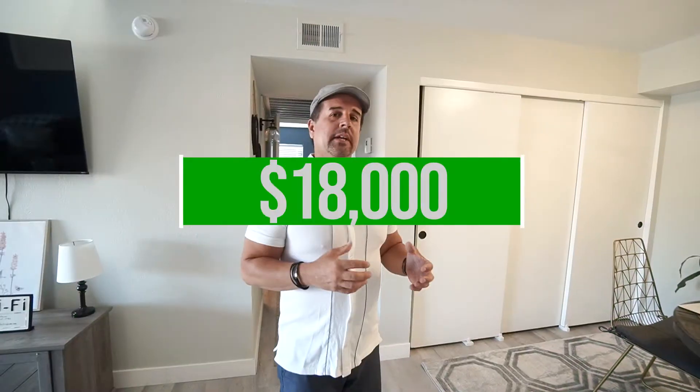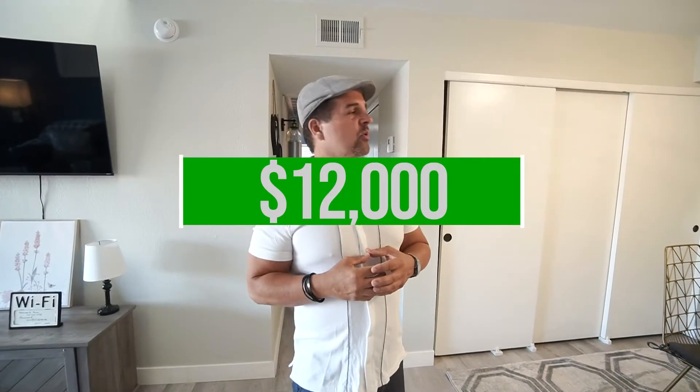I spent 18K to renovate it, which I would have done anyway. I spent 12 grand on decor, so all the decor will be going to various new units throughout the year.